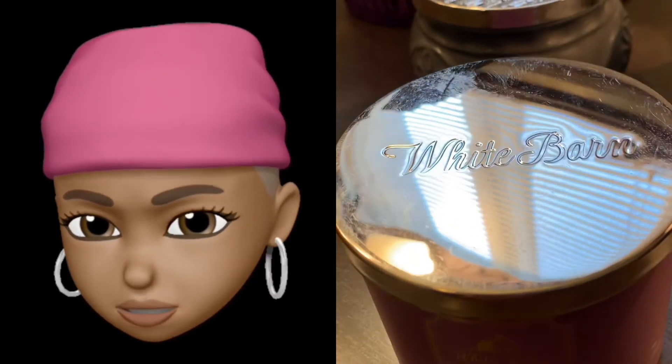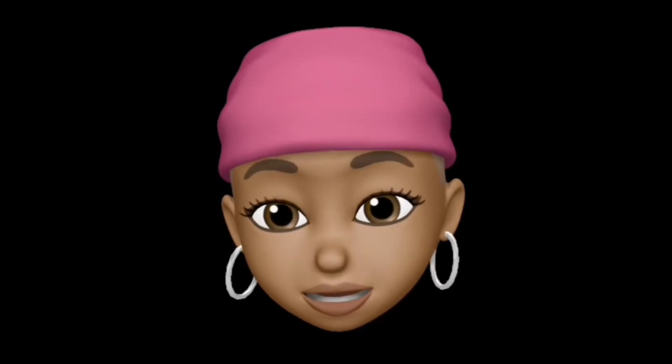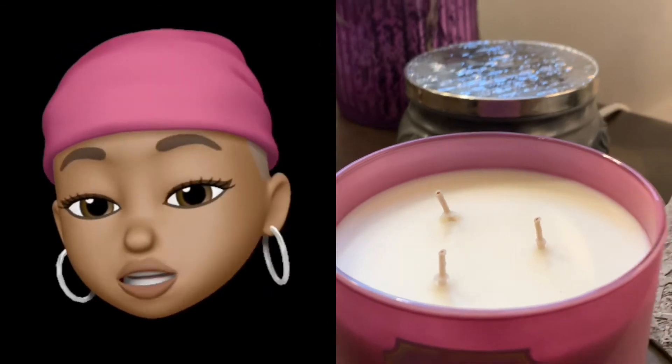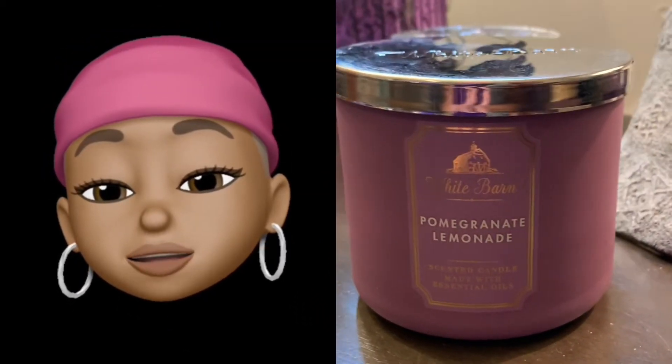It has the classic mirrored top. Alright, here we go — hold on to your scarf. That's white with... oh, I smell it y'all!